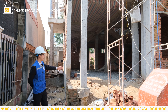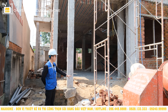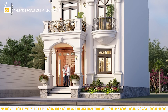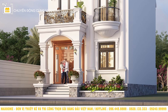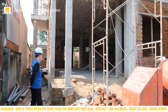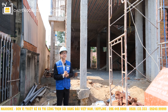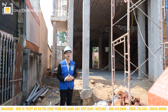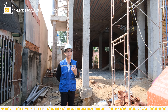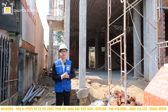Ngay khu vực mặt tiền này sau này sẽ làm một khu vực tam cấp với tổng cộng 5 bậc, tương ứng với ngũ hành là kim, thủy, mộc, hỏa, thổ. Khu vực tam cấp này cũng sẽ được trang trí bắt mắt. Ở cạnh bên còn có những chi tiết của bồn hoa, chậu cây để trang trí mảng xanh xung quanh căn nhà. Đó chính là tổng quan căn nhà phía bên ngoài. Vậy còn bên trong căn nhà sẽ được phân chia không gian như thế nào? Hãy cùng theo chân An vào bên trong.